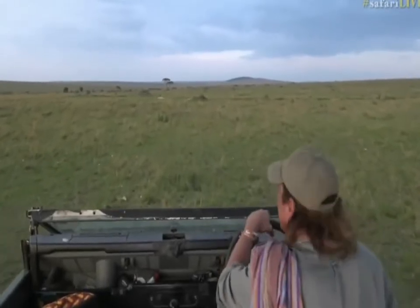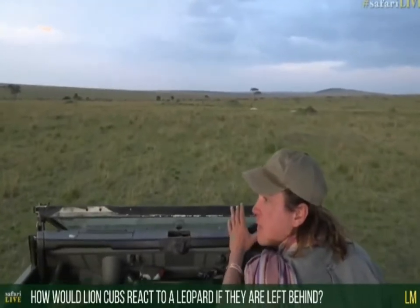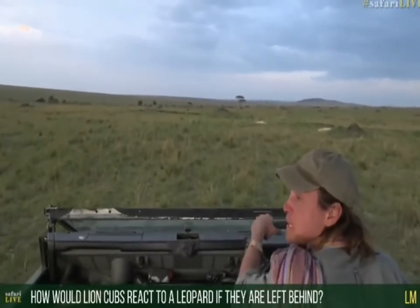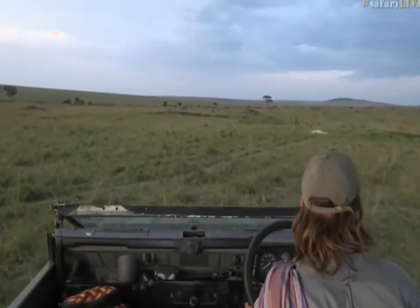LM is wondering, how would lion cubs react to a leopard if they got left behind because the pride went hunting? It all depends on the age of the cubs. If they're very young cubs, the leopard would actually kill them to try and remove that predatory competition that happens so often out here.